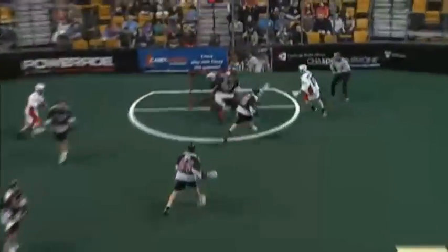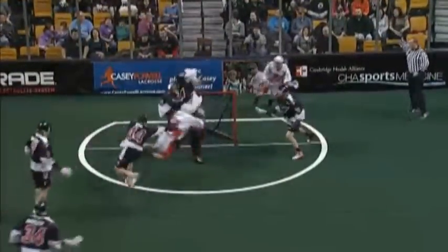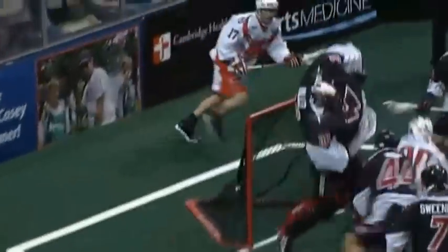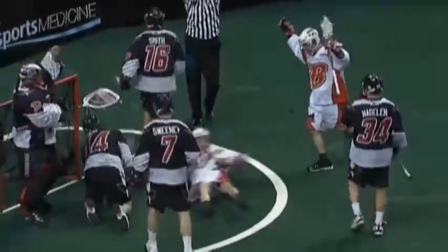And tucked it by Miller for the answer. It actually looked like he may have stepped in the crease. I question whether or not Miller's suggesting that there was contact made — in other words, did the stick contact Brandon Miller before the ball's in the net?